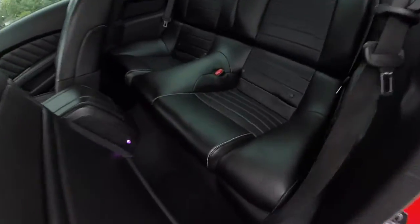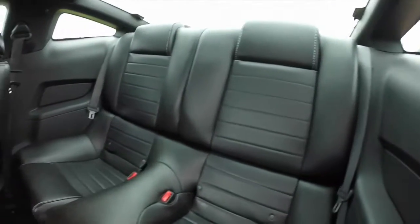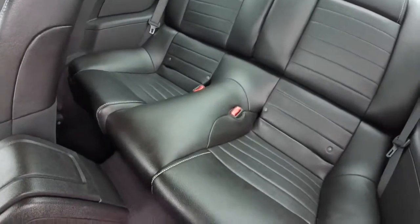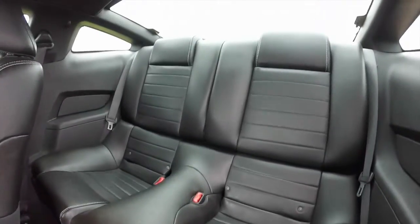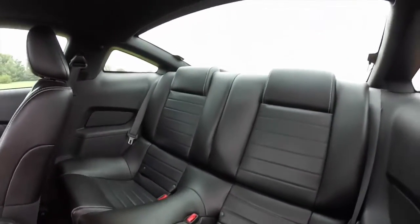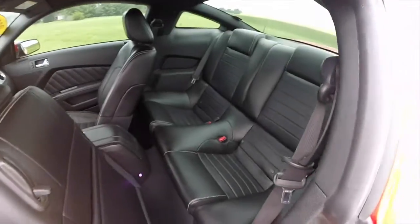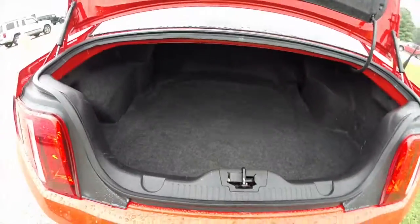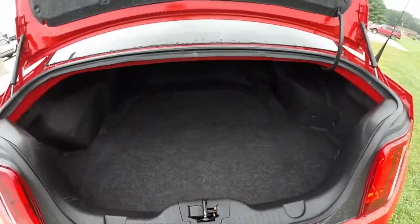Taking a look at the back seat, they are twin buckets. Looking at the trunk space, for the type of vehicle this is, it's actually a relatively large trunk — big enough to easily hold a couple of suitcases or a couple of golf bags.